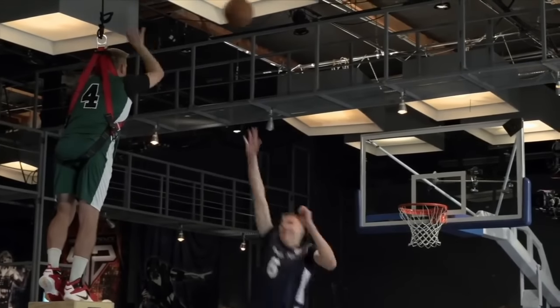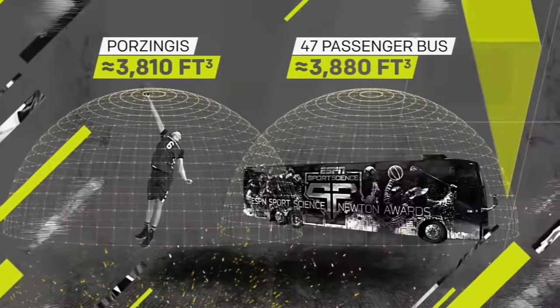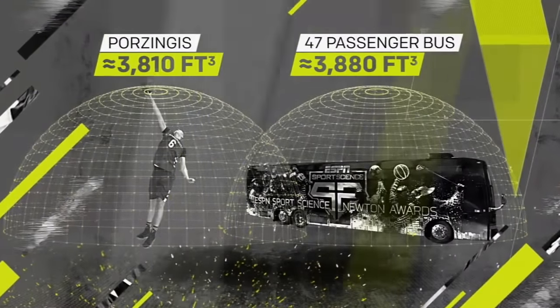All this means on defense, Porzingis can present an obstruction about the size of a 47-passenger charter bus.